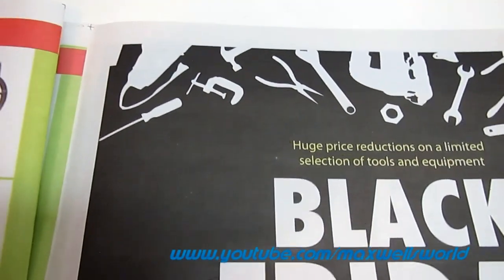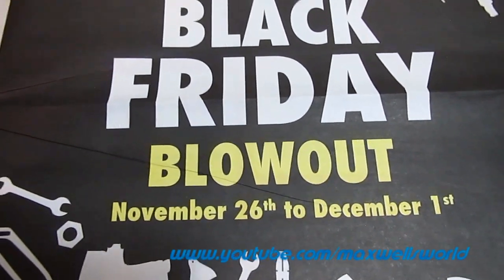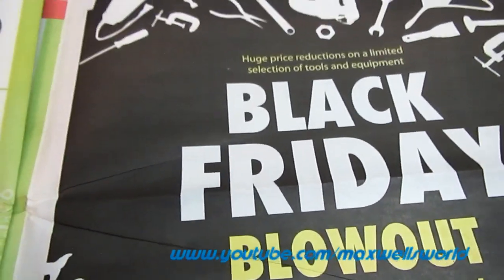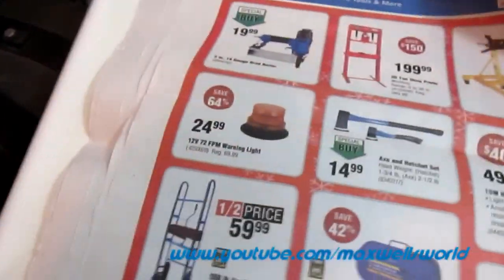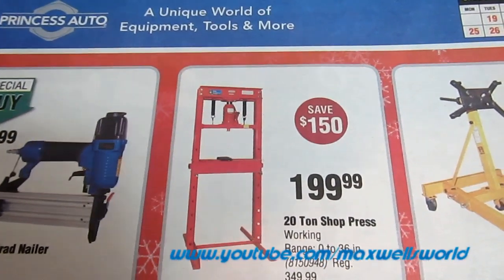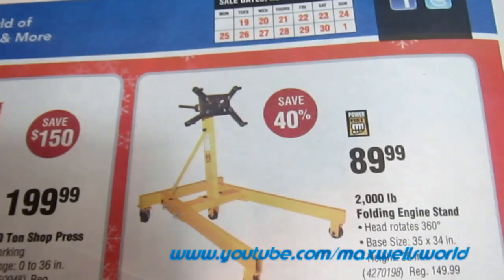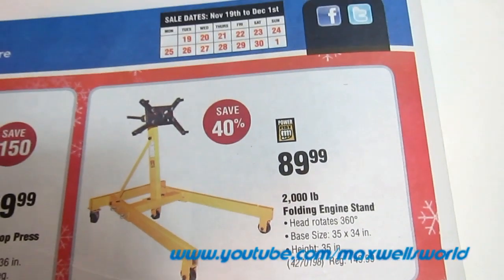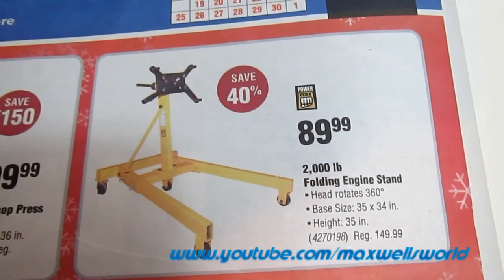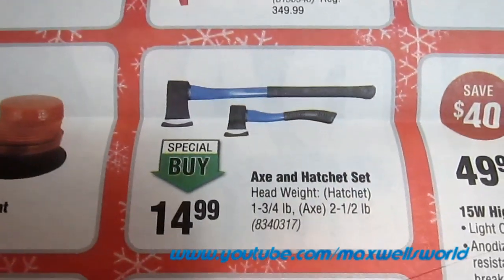For those wanting to save money, Princess Auto is having a Black Friday blowout from November 26th to December 1st, with huge price reductions on a limited selection of tools and equipment. Last page but not least: a two-inch 18-gauge brad nailer for $19.99, a 20-ton shop press — regular $349.99, on sale for $199.99 — and a 2,000-pound folding engine stand with 360-degree rotating head, base size 35 by 34 inches, height 35 inches — regular $149.99, on sale for $89.99.